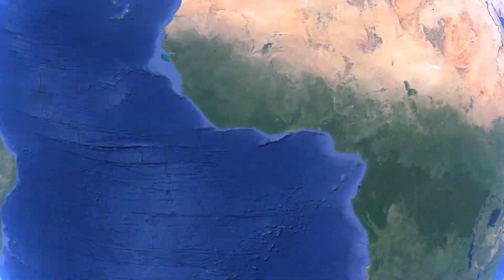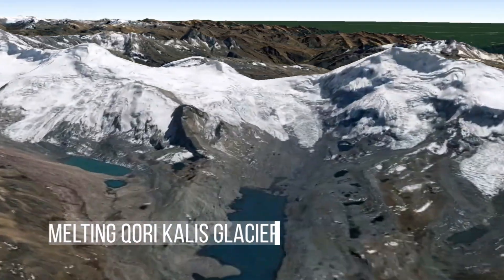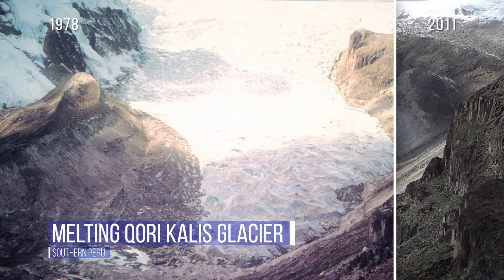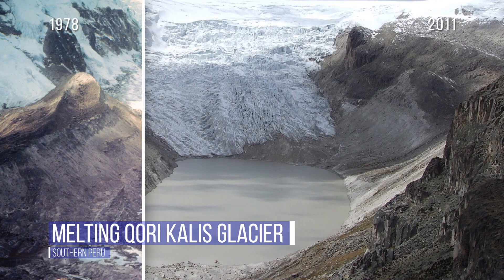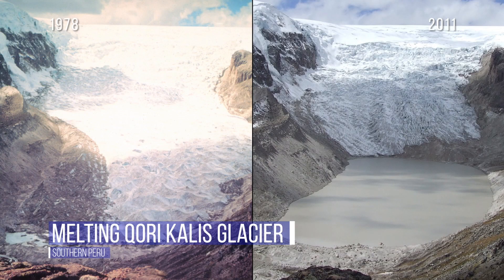On a plateau 18,670 feet in the Peruvian Andes, we find Qori Kalis, the largest glacier in the world's largest tropical ice cap. In 1978, it was still advancing, but 41 years later it had retreated dramatically, leaving behind a 60-meter-deep lake.